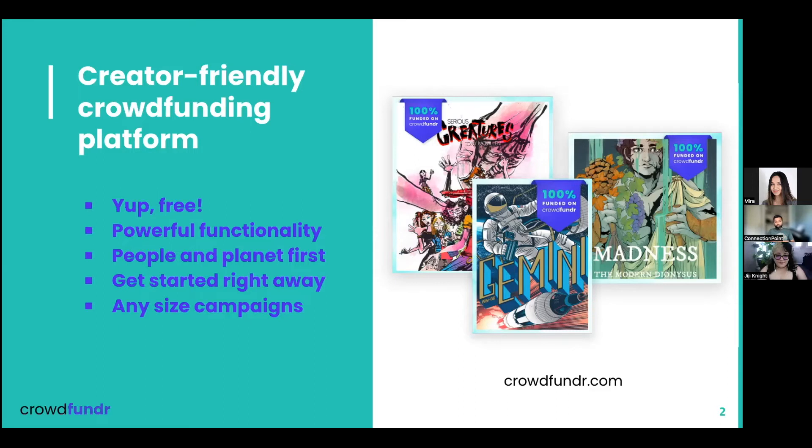We really prioritize putting our people and planet first, so we try to be a carbon neutral company. We want to work directly with artists, understand their needs, and make sure the platform is catering to those needs. As I mentioned, you can get started right away if you go to CrowdFunder.com — that's F-U-N-D-R. The link is on the bottom right. You can start a campaign for free, no gatekeeping.